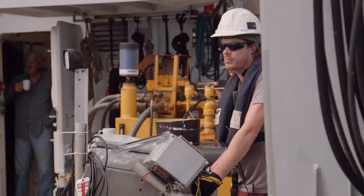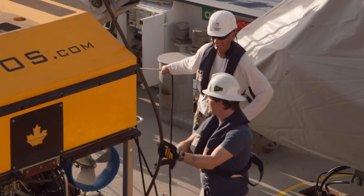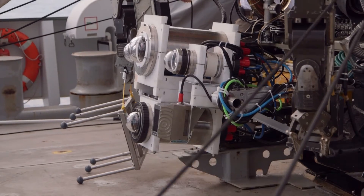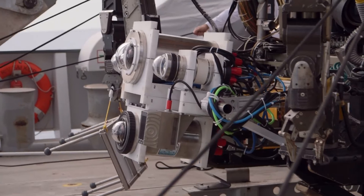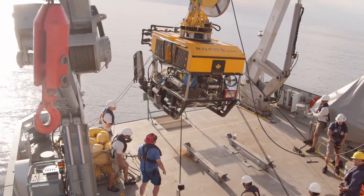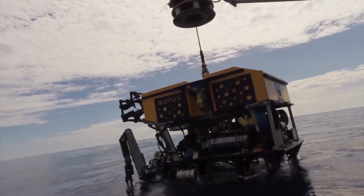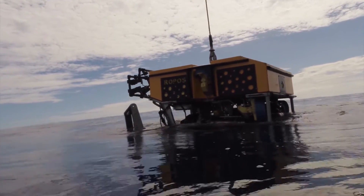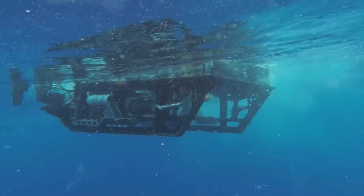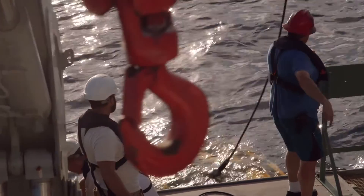Bridge, bridge — rope us on the back deck, how do you copy? Off the bridge, clear to launch on my side. Coming up, guys. Okay, going down slow — all clear for sub motor. Quarter ahead.